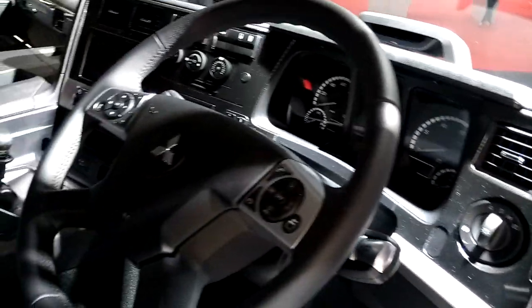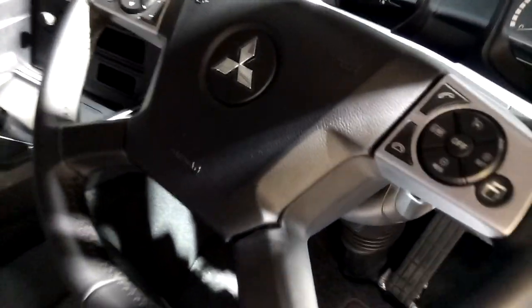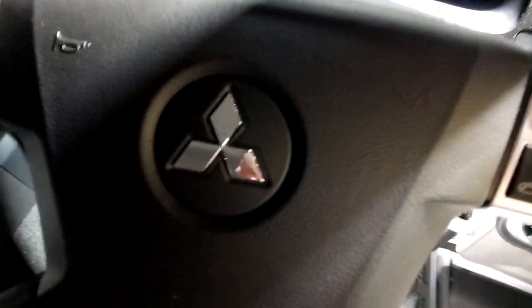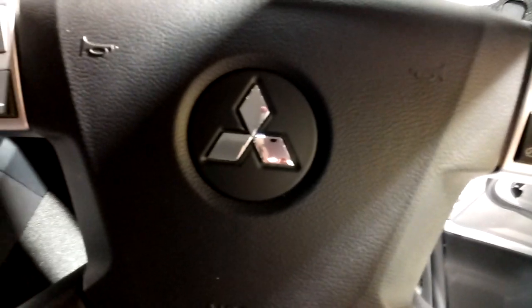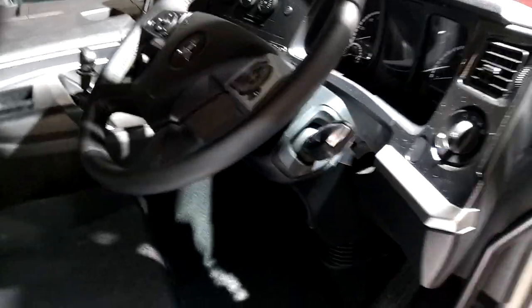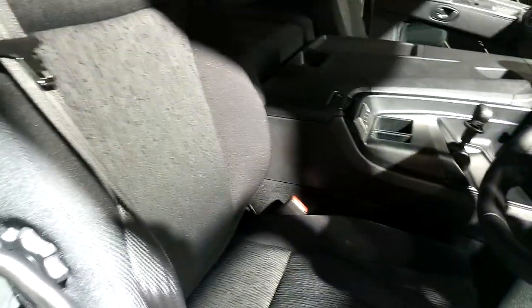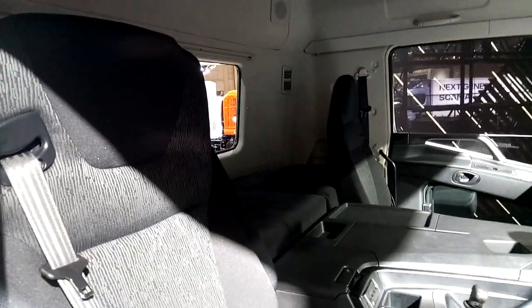It's a fully wrapped-around dash in that way, and steering controls. It's a bit weird to see a Mitsubishi logo on a heavy truck and it takes a bit of getting used to, but as you can see, some of the switchgear is actually shared by the whole Daimler family. Nice comfortable seats on there.